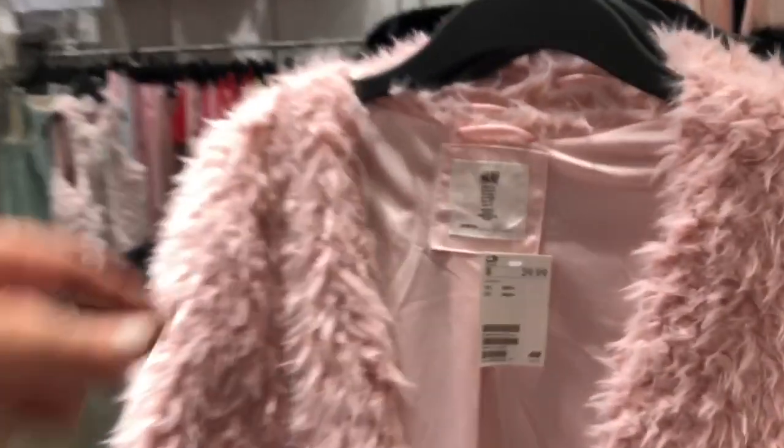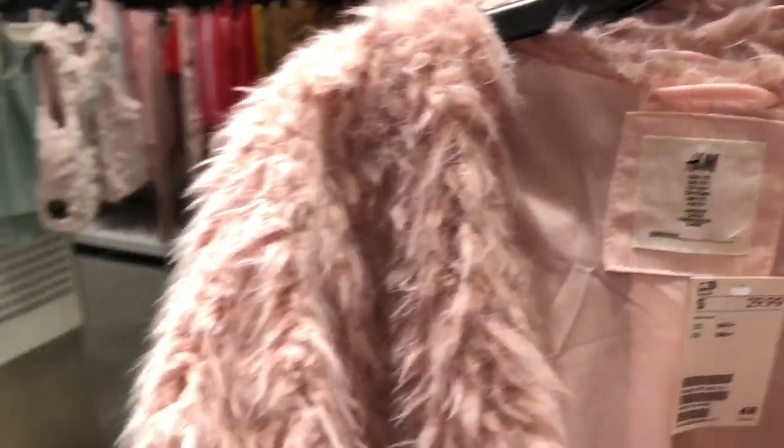I like this furry jacket, it's so cute. I love the color — like the dusty rose.